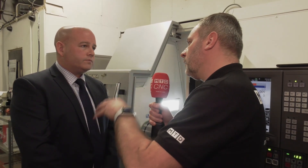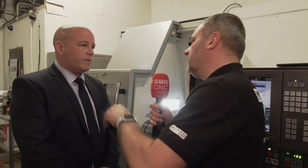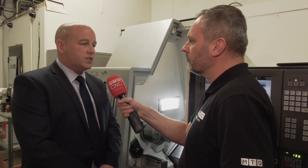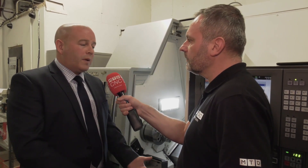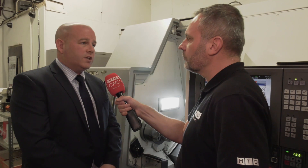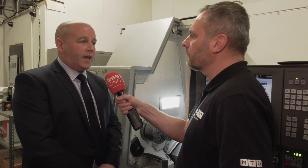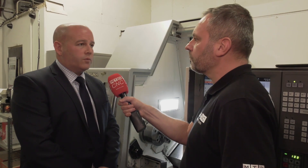And for any engineers who actually want to see these machines, what can you actually offer them? Yeah, there are several machines in our showroom at the moment — the Genos range as well as our larger multi-tasking machines and larger lathes. We're based in Coventry and we would actively encourage people to come in, see these machines, get a feel for them, and have a run-round with our applications team who are more than willing to operate and demonstrate the machines for them.